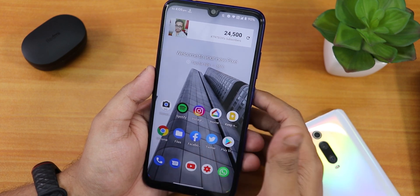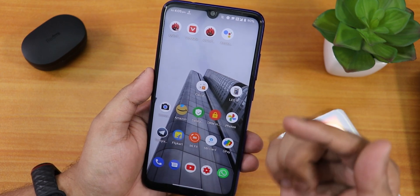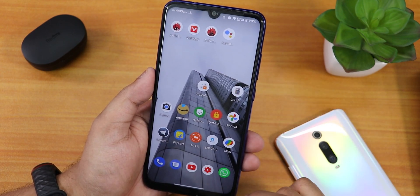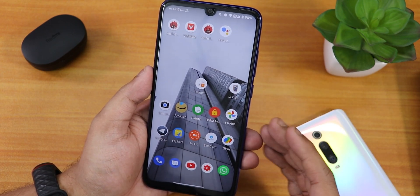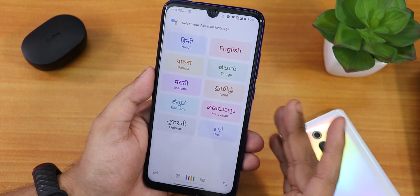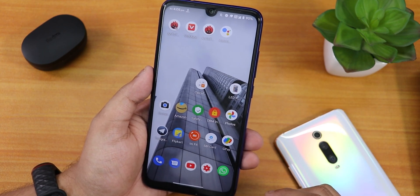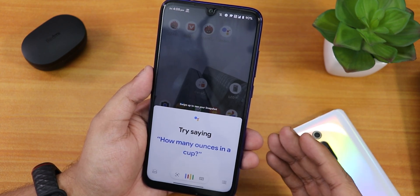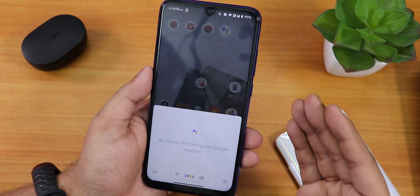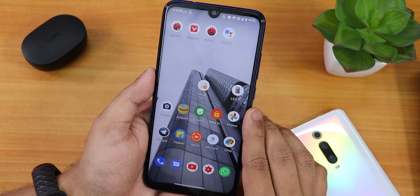One thing I couldn't do was get Google Assistant by just swiping up — as you can see it does bring the Google Assistant now. That's why I had to download the Google Assistant app from the Play Store. After setting it up I can swipe up from the corners to get Google Assistant, and 'Hey Google' works too, so Google Assistant is working flawlessly.